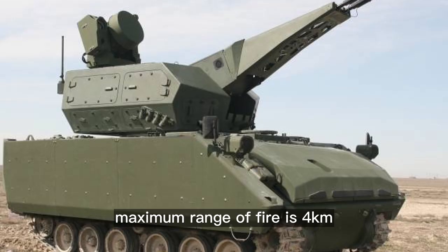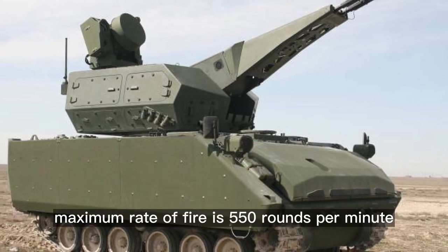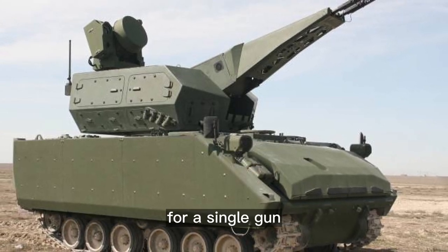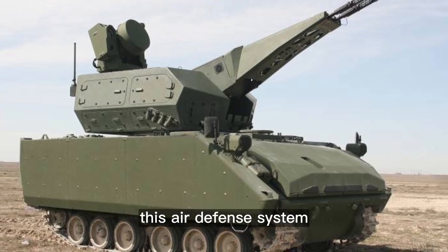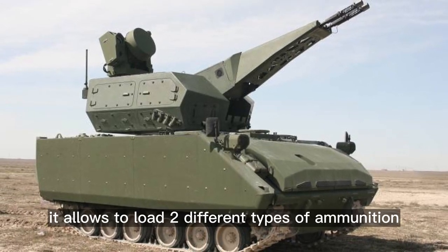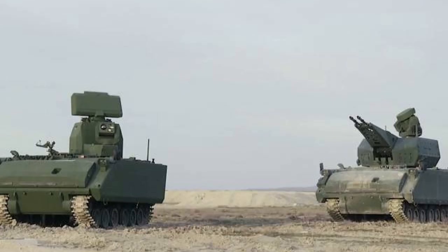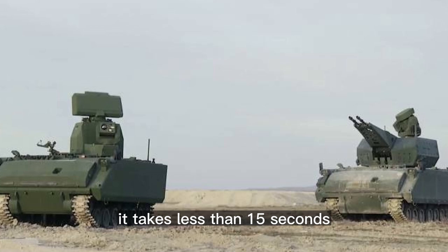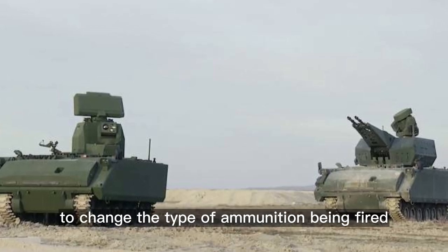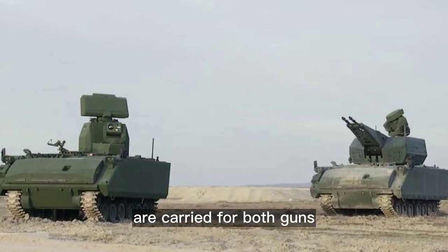Maximum range of fire is 4 kilometers, and maximum rate of fire is 550 rounds per minute for a single gun. The system uses a linkless ammunition feed mechanism, which allows loading two different types of ammunition at the same time. It takes less than 15 seconds to change the type of ammunition being fired, and a total of 400 rounds are carried for both guns.